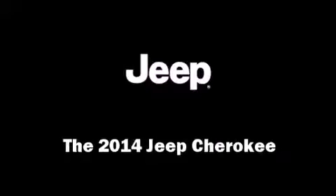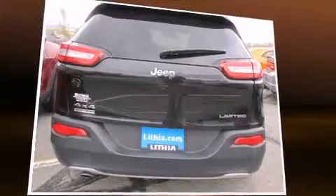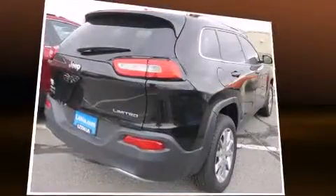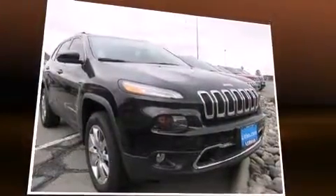The 2014 Jeep Cherokee. Smooth gear shifts are achieved thanks to the efficient four-cylinder engine, and for added security, dynamic stability control supplements the drivetrain. Four-wheel drive allows you to go places you've only imagined.